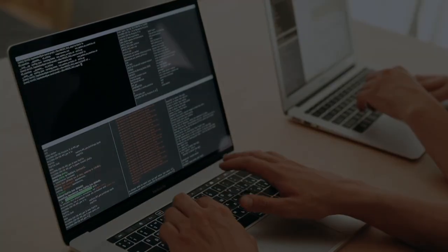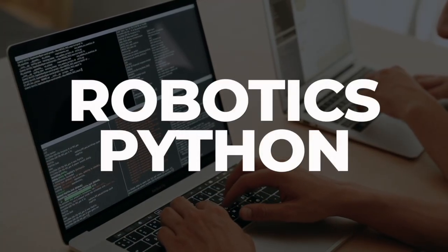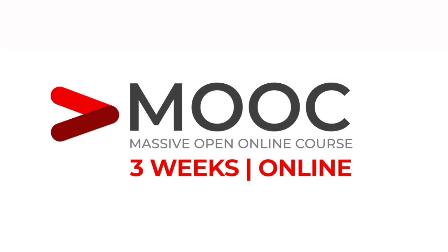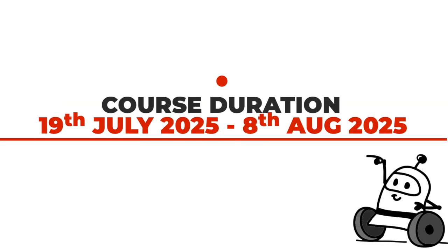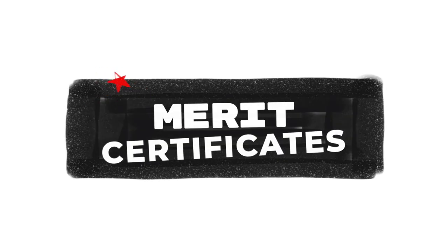This short course requires a basic knowledge of robotics and Python. The duration is three weeks, it's online and it's a paid course open to anyone with no prerequisites whatsoever. The prizes are merit certificates.